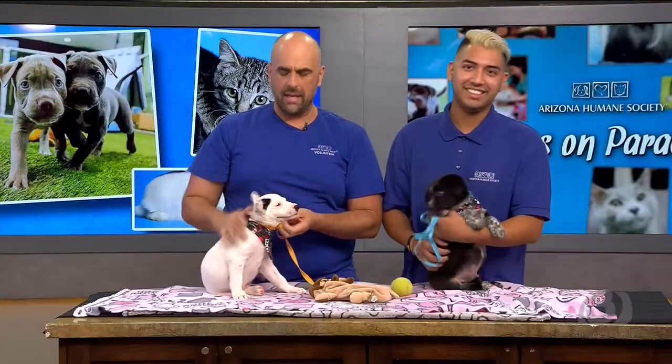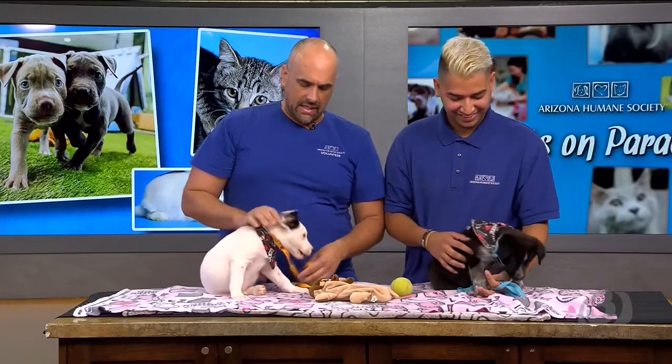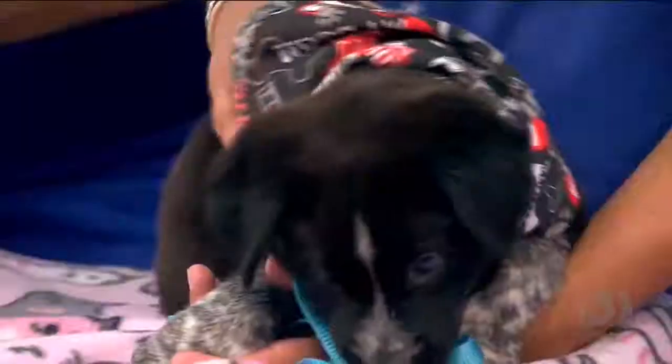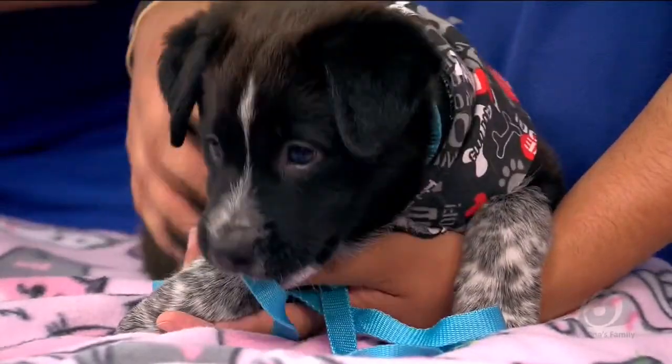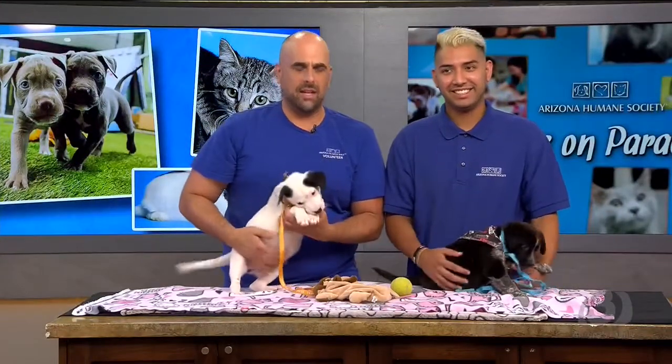They were very underage, underweight, and covered in ticks. So they were brought into our facility, checked out by vets, and once they were cleaned up they went into foster with Jennifer, who put some weight on them. They are quite the little chunks — they are heavy, definitely carrying that extra weight for the winter.